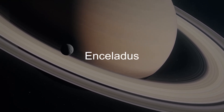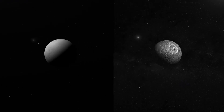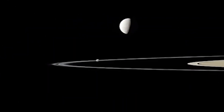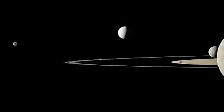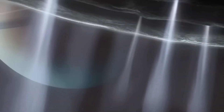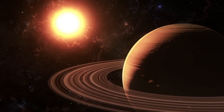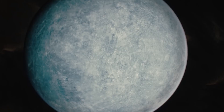Enceladus boasts a special spot in Saturn's entourage, residing as the 14th closest moon. Its orbit, taking only 33 hours to complete, is a well-choreographed waltz with Saturn's rings — a symphony of gravitational interactions, sharing a 2:1 orbital resonance with Dione. This stunning orbital tango causes tidal deformations that heat its core, a phenomenon pivotal in understanding its intriguing properties.